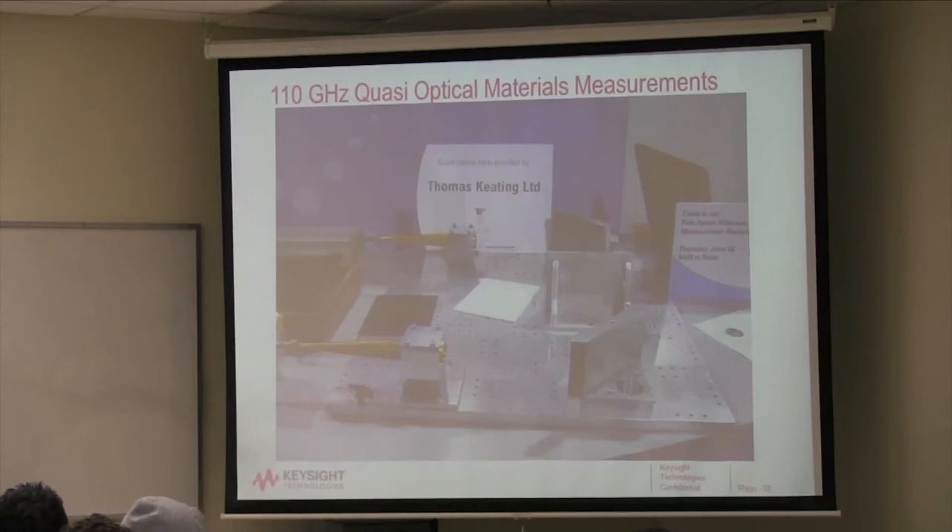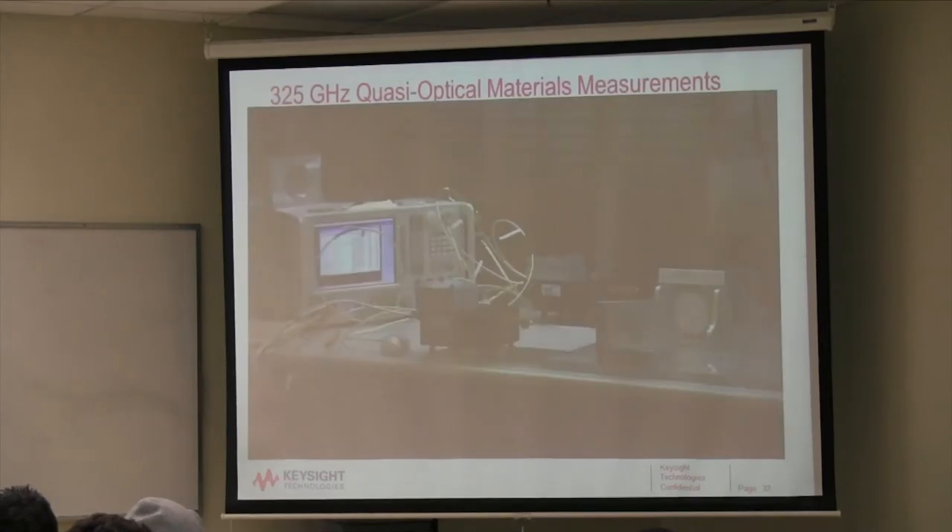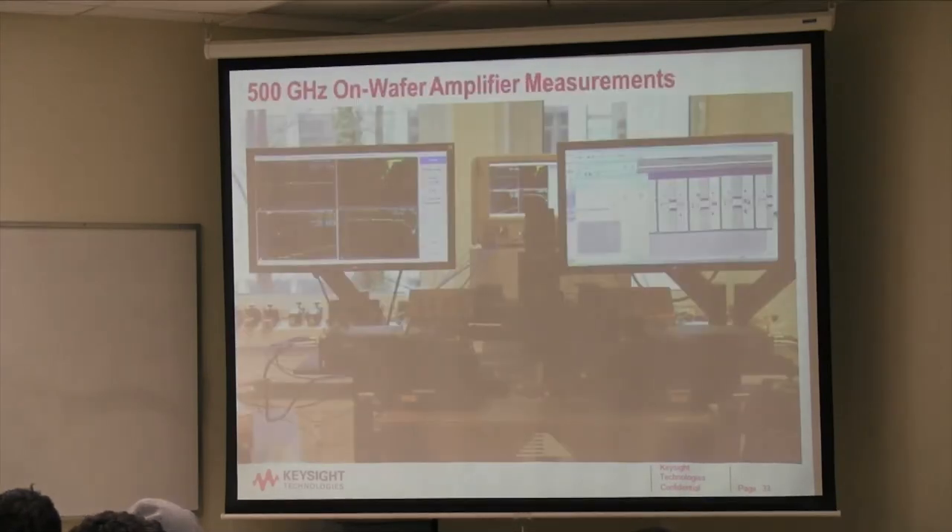Here's a 110 GHz quasi-optical measurement technique for materials — a transmitter reflects off a mirror, through the device under test in the middle, then through another mirror to the receiver. This free-space technique is very useful for planar materials. At 325 GHz, the same quasi-optical setup is used with the stimulus reflecting off the mirror to the detector.